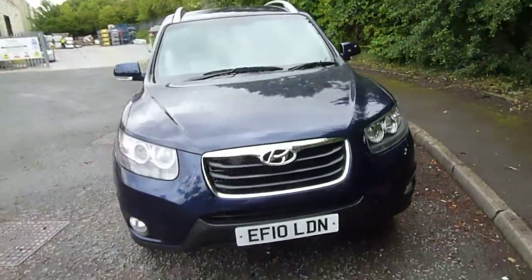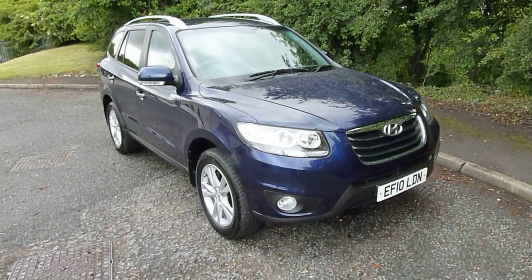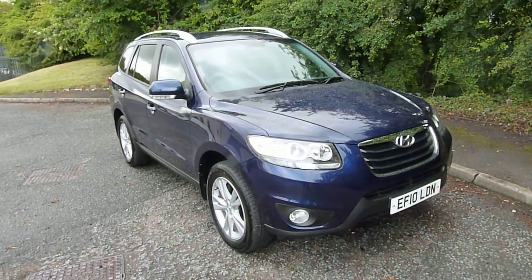If you'd like to know a little bit more about the car or would like to arrange a test drive, then please contact me, Rob, or my colleague Matt at JTU's Hyundai Telford.